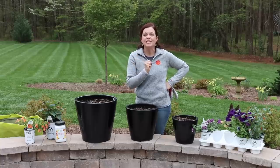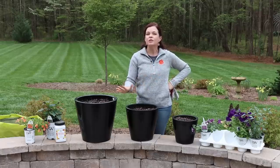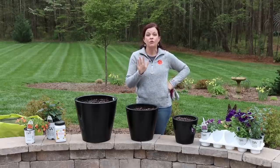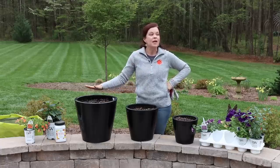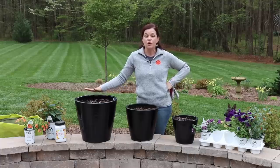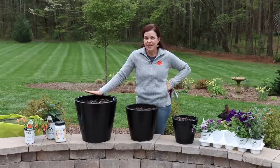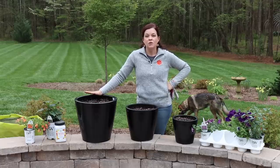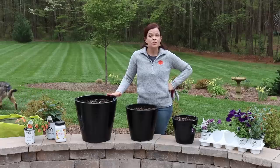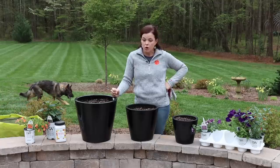Hey friends, it is an exciting time here in Dallas, North Carolina! The hummingbirds have returned back home — it is fantastic. I am a huge fan of my hummers, as I call them. Today I am going to share with you some great plants to attract hummingbirds to your garden. We're going to talk about all things hummers.